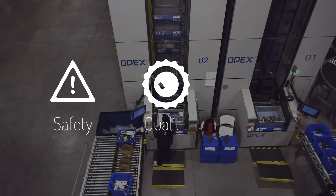Perfect Pick has been operating since the grand opening. It helps to improve on the three most important things in warehousing: safety, quality, and production.